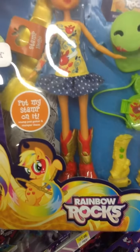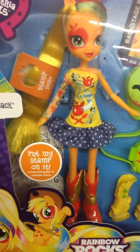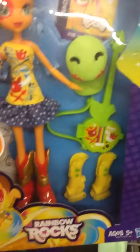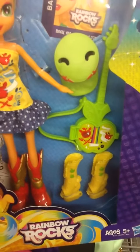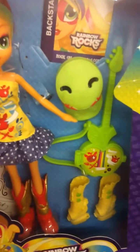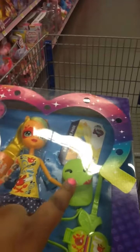This is Rainbow Rock's Applejack. She has on a yellow dress with a blue and white polka dot skirt. She has on red and gold boots. She also has a pair of yellow boots that come with her that have green little apples on them. She has her green apple guitar, and she comes with a really cool hat. And she has very long blonde hair.